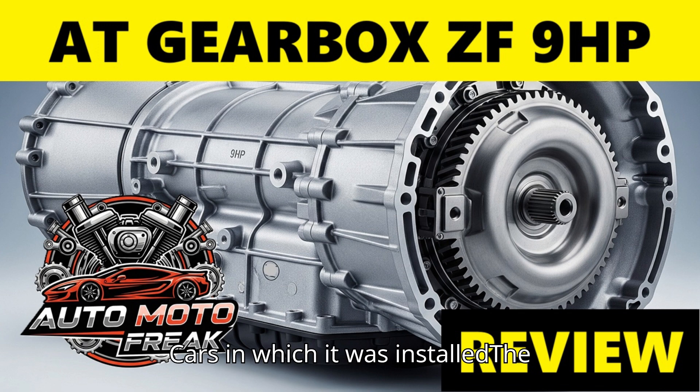The ZF 9HP was adopted by several manufacturers, particularly in compact and midsize SUVs, sedans, and minivans with transverse engine layouts. Notable applications include: Jeep Cherokee (KL), one of the first applications; Jeep Renegade; Chrysler 200; Chrysler Pacifica (petrol engine); Voyager; Land Rover Range Rover Evoque; Discovery Sport; Honda/Acura CR-V (diesel engine).